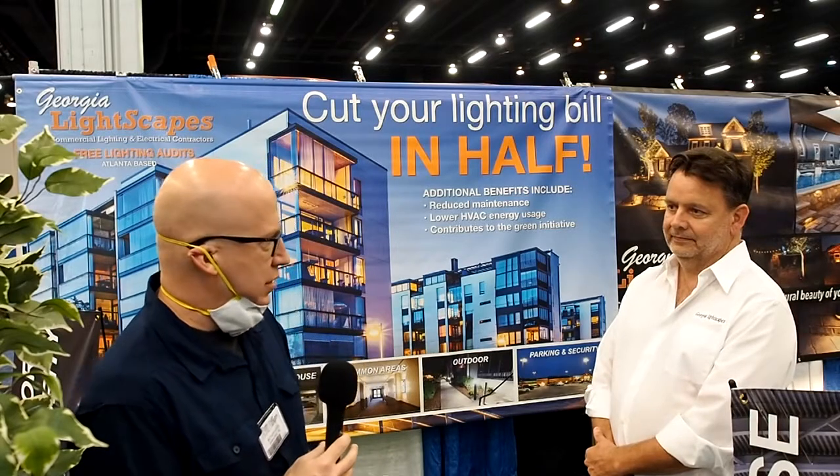Hello everyone, I'm here with Mark from Georgia Lightscapes. When it comes to energy efficiency, lighting is one of those forgotten elements — people think about water heating, heating and cooling, but lighting can contribute quite a bit to the energy load in commercial and residential spaces. Mark's company can help reduce the lighting load in commercial spaces.